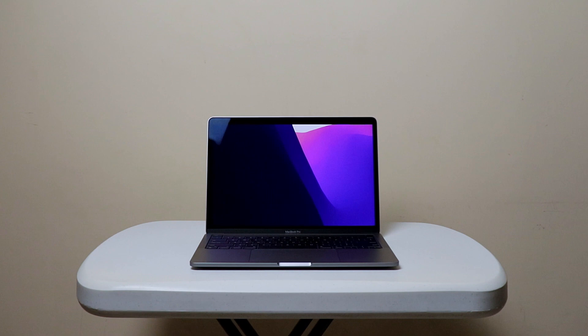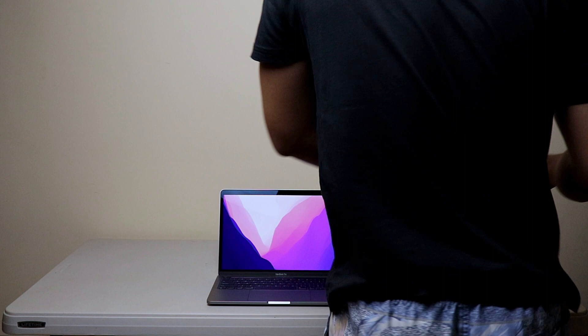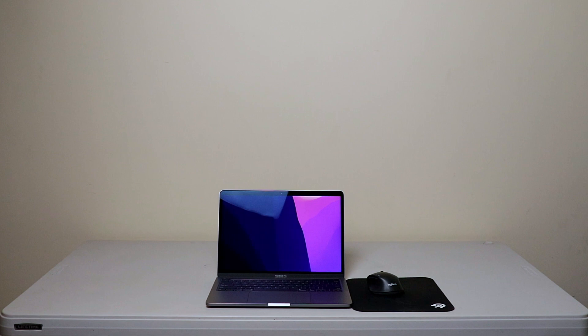So I bought a bigger desk — just a cheap and, quote, temporary one. The pandemic wouldn't last long, right? Wrong. And now my new job is fully remote, that's why I'm improving things around here now.